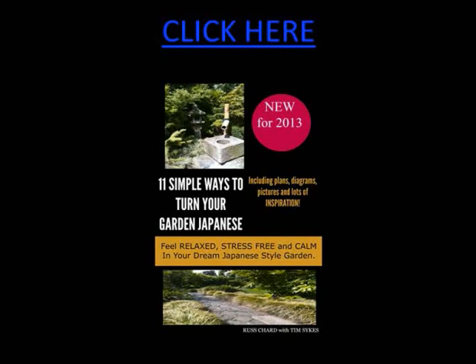Don't forget to download the book at www.turnyourgardenjapanese.com. Thank you for watching the video and good luck with your Japanese garden — I'm sure it will look beautiful. Thank you very much.